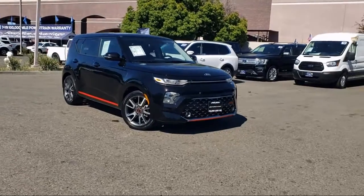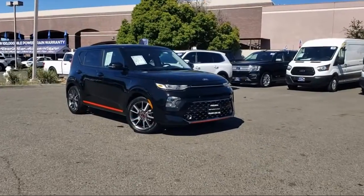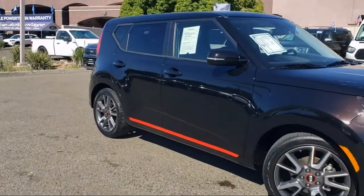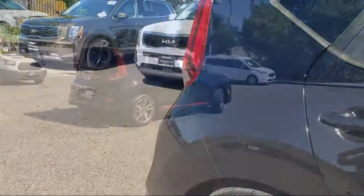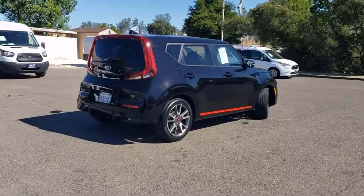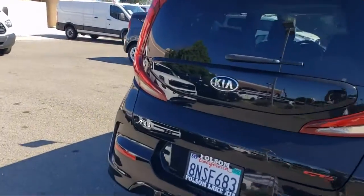It comes equipped with a rear view camera, keyless entry, leather steering wheel with auto tilt-away, Apple CarPlay and Android Auto, alloy wheels, steering wheel controls, air conditioning, speed sensing steering, electronic stability control, AM FM MP3 audio system, and has less than 30,000 miles on the odometer.